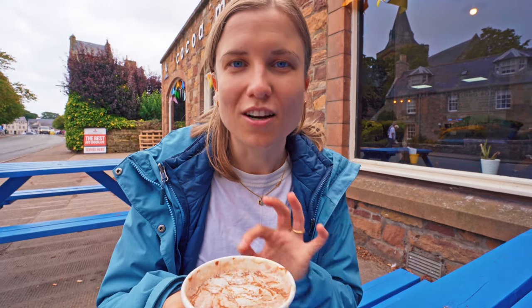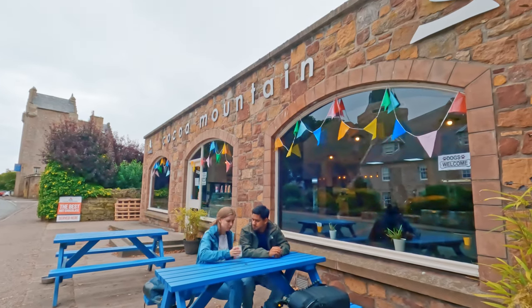The hot chocolate itself is quite thin, but I think what makes it really special is the white and milk chocolate drizzled on top. I think they might be right about being the best hot chocolate, or at least a strong contender.